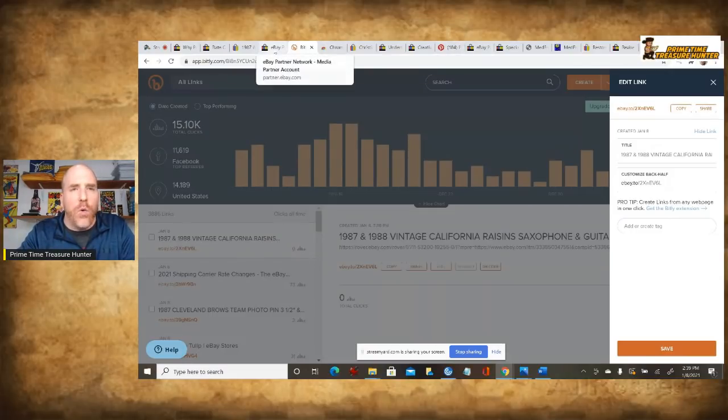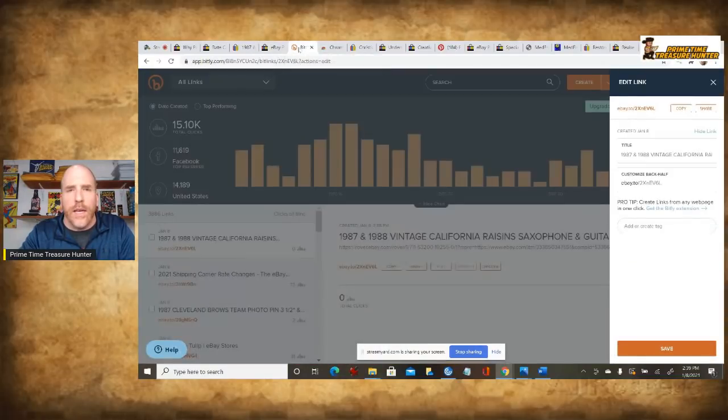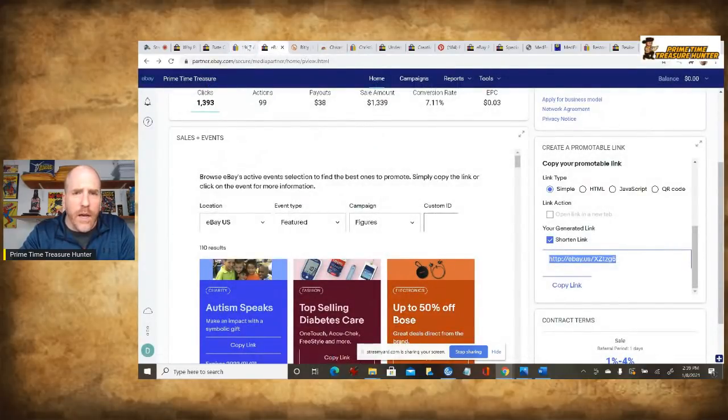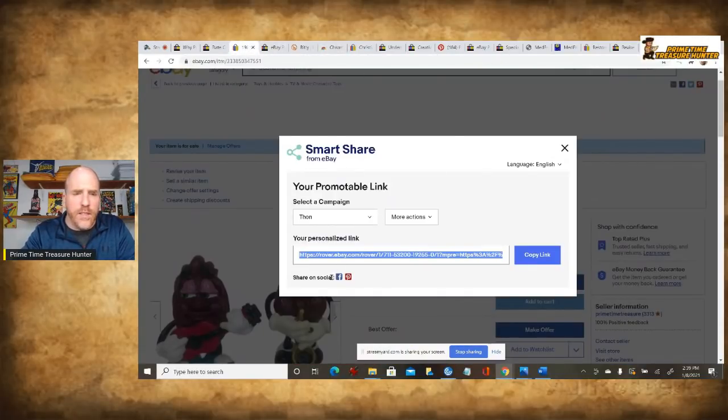One question I get sometimes is: if you use a link shortener like Bitly, will it still retain your information so you get the commission or the final value fee savings? The answer is yes. I know because I've been doing it for a long time and it definitely works. Basically, the eBay Partnership tracks you based on that link — the short link is just converted to the longer link later on. Going back to the extension, you can also see it says 'Share on Social' or 'Share on Pinterest.' If I want to share it on my personal Facebook page, I could just click the Facebook link and it automatically opens Facebook so I can post it right there.